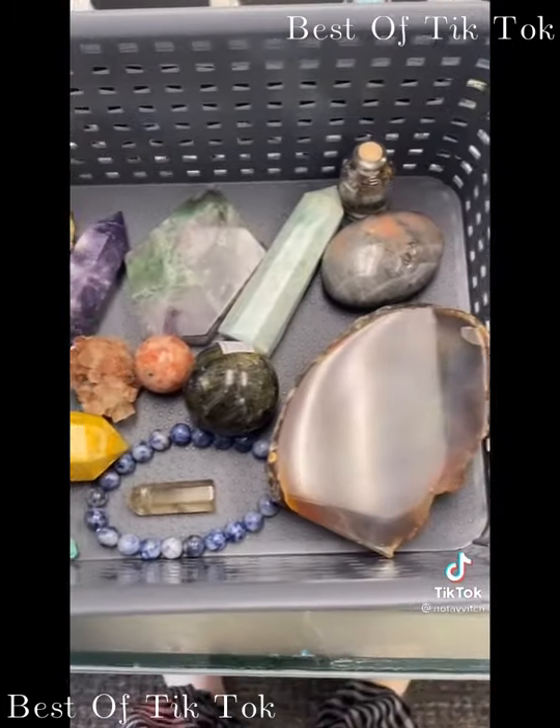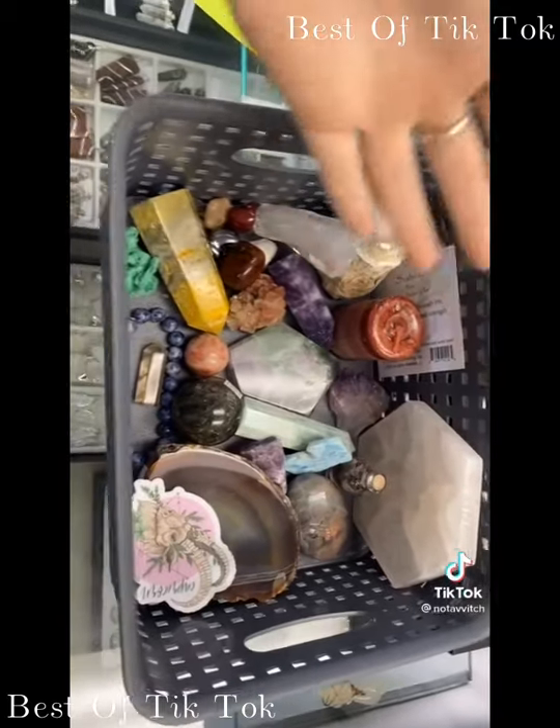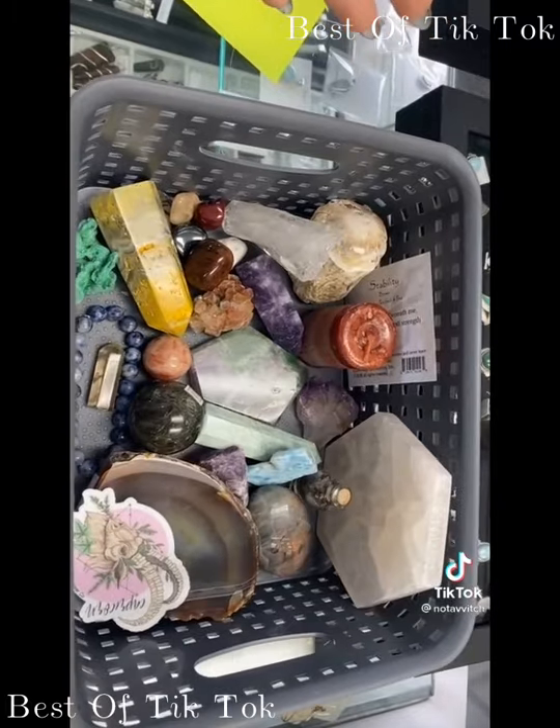Screw it, we're doing the bumblebee jasper tower. Bumblebee jasper is really good for diffusing negativity, getting you out of depression, lifting you up, and keeps you buzzing throughout the day. This is what I have so far — around $210 — so I have about $40 more to fill. I ran out of time, but this is the rest of the haul. I'm obsessed.